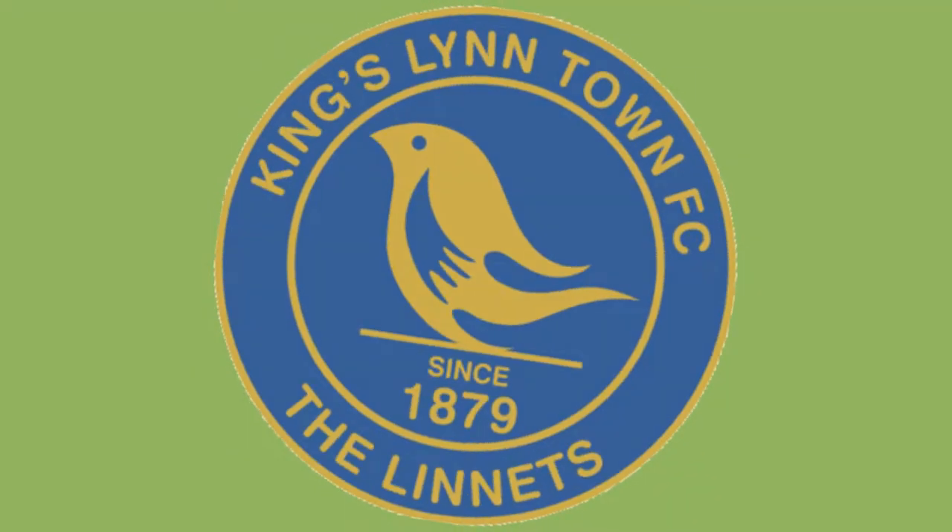Kings Lynn Town Football Club ground is known as the Walks and is located adjacent to the park area.